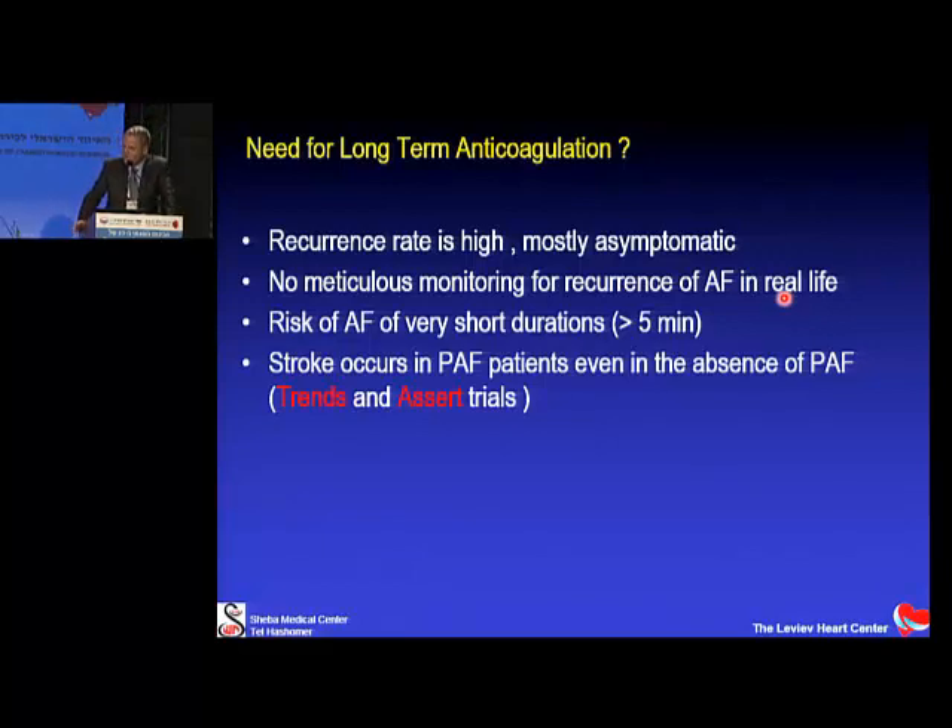One of the hopes from effective AFib treatment is to eliminate the need for anticoagulation. Theoretically, there are many reasons not to stop anticoagulants: recurrence rate is high, many recurrences are asymptomatic, and without meticulous monitoring the patient may have strokes. The risk is real even for short episodes of five minutes, as shown by pacemaker studies — and stroke occurs in paroxysmal AFib patients even outside of AFib episodes.